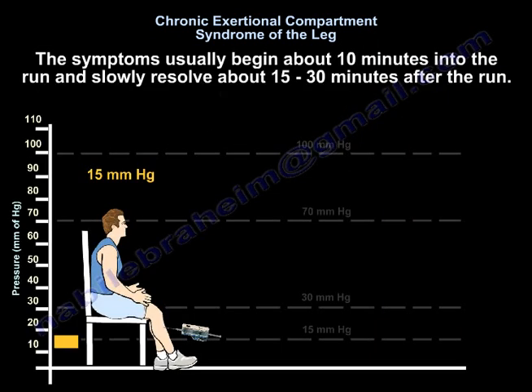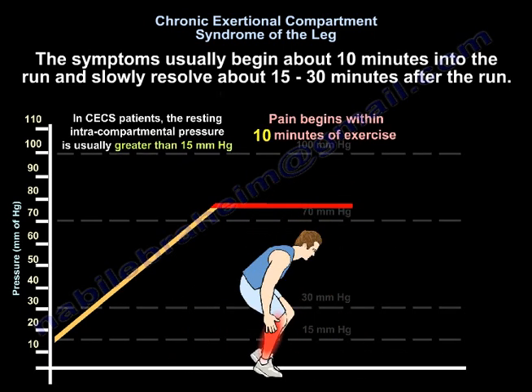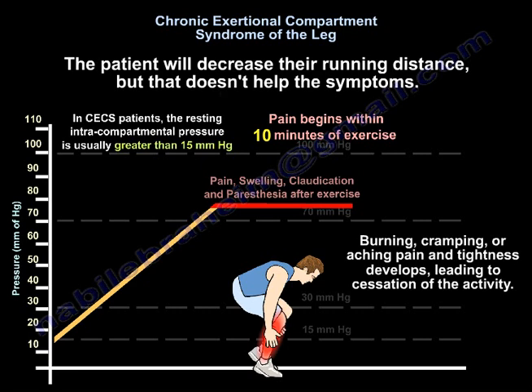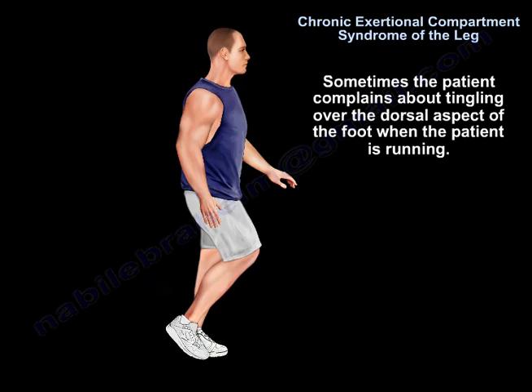The symptoms usually begin about 10 minutes into the run and slowly resolve about 15 to 30 minutes after the run. The patient will decrease the running distance, but that doesn't help the symptoms. Sometimes the patient complains of tingling over the dorsal aspect of the foot when running.